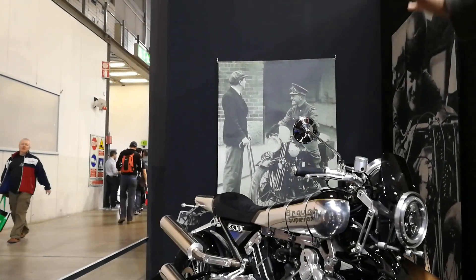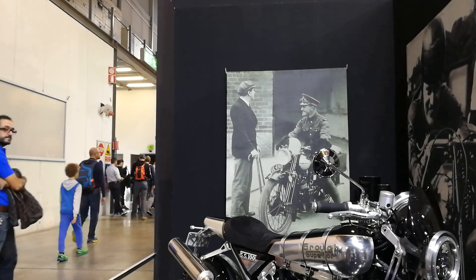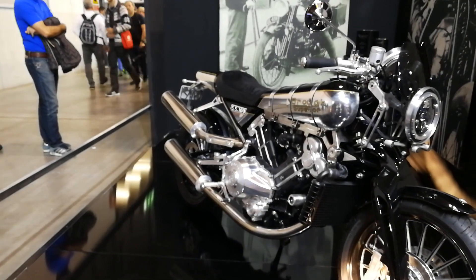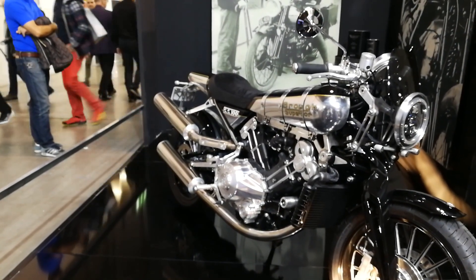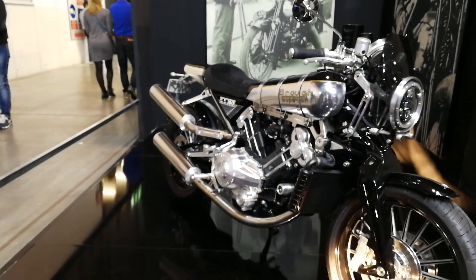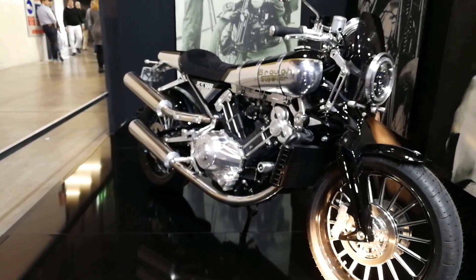They did a classic looking bike, but which is really modern in many ways. They have four disc brakes on the front, titanium chassis, a modern V2 in 1000cc with up to 125 brake horsepower. The bike is lightweight, really efficient, and it's obviously a luxury bike that you could ride every day.